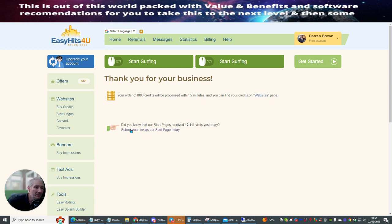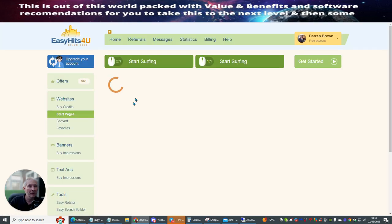Now the beauty with this is it says here: did you know that our start pages received 12,100 visits yesterday? That's the first page. So if you were wanting to get something out there — it might be one of your own products that you're launching or something you're heavily promoting — this is a really good way to do it. To get a start page with over 12,000 people actually going to view it, it's going to cost you around about $37.